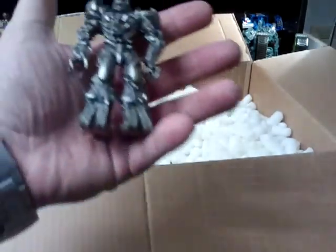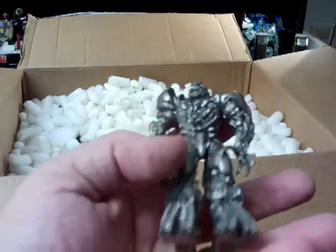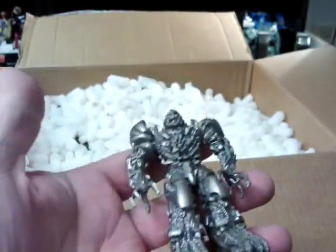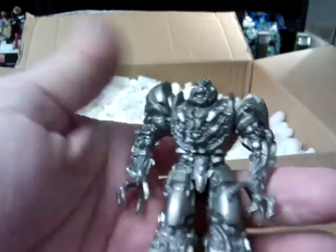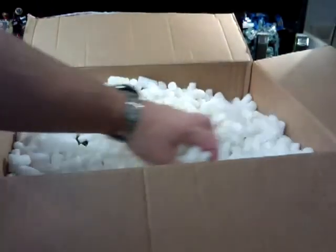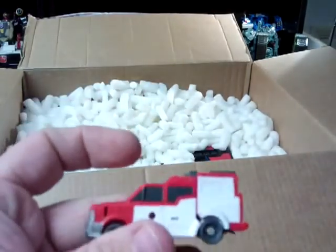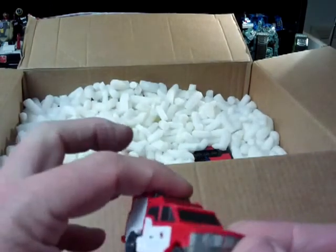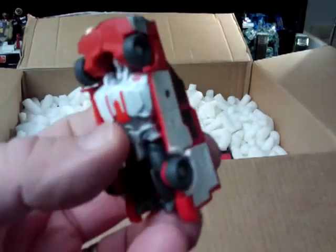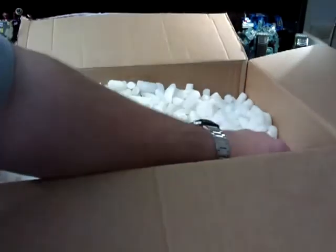We've got a Megatron movie keyring - he's cool, I think he's Dark of the Moon looking at that. That's nice, it can go with my other one. There is something absolutely enormous in the bottom of this - is he Ratchet? Not sure, he's an Autobot. It could be a bit of a knock off, but he's not.